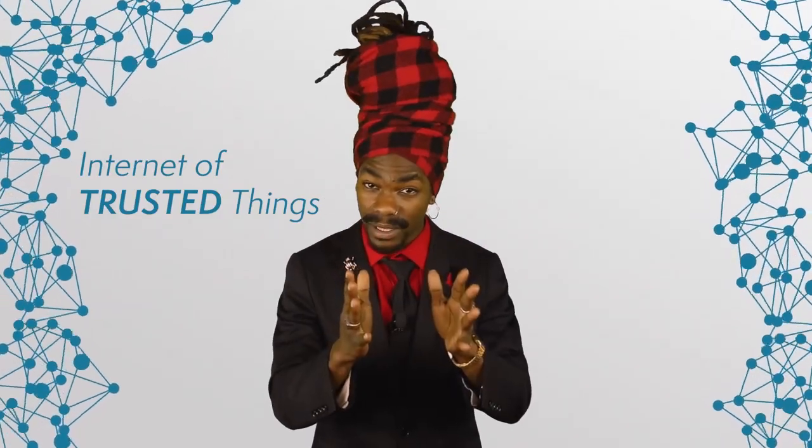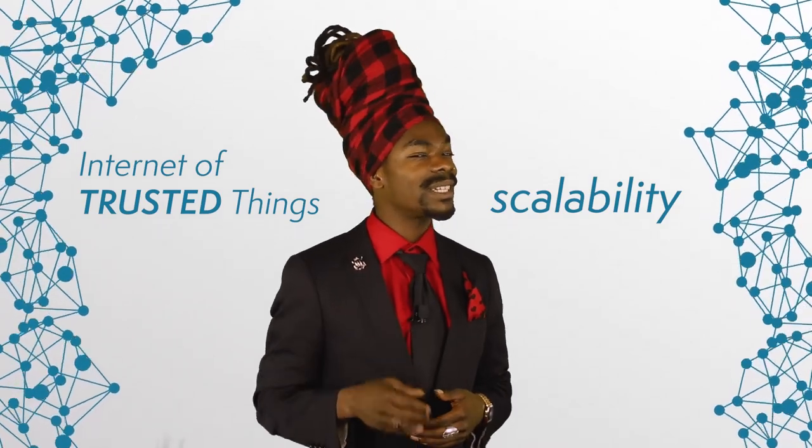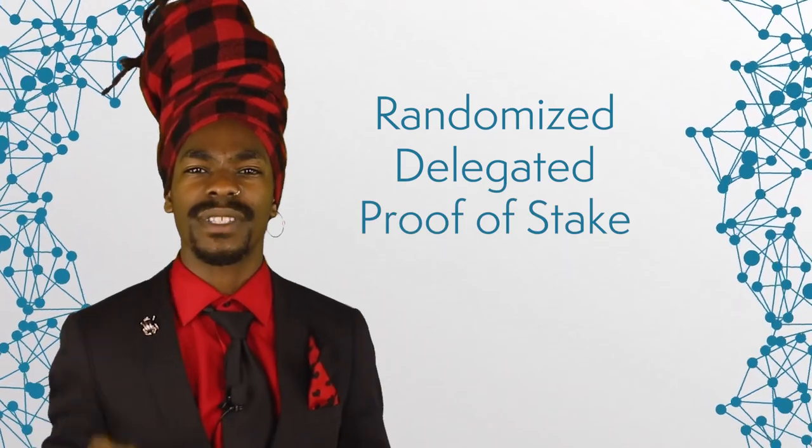IOTX aims to resolve some of these issues. The project's ambitious goal is to deliver the Internet of trusted things by facilitating a blockchain with a strong focus on privacy. IOTX also promises to find solutions to the challenge of scalability, an issue typically associated with distributed ledgers. The technology capable of such impressive feats is based on an interesting consensus mechanism called Randomized Delegated Proof of Stake. This protocol, also known as RollDPoS, is a variation on the Delegated Proof of Stake, an algorithm mostly known for its application in the EOS blockchain.